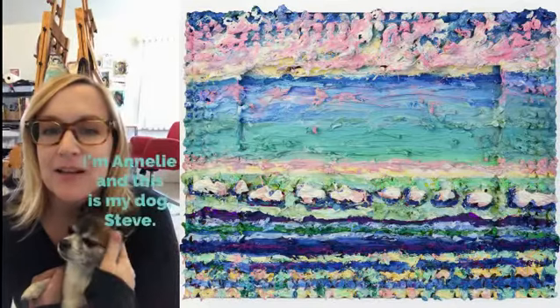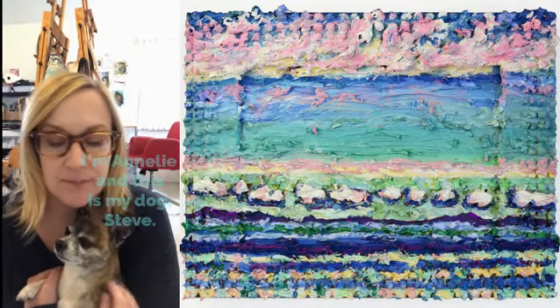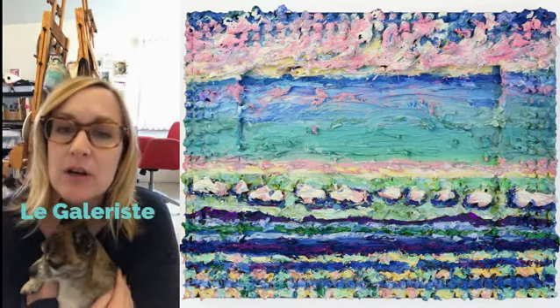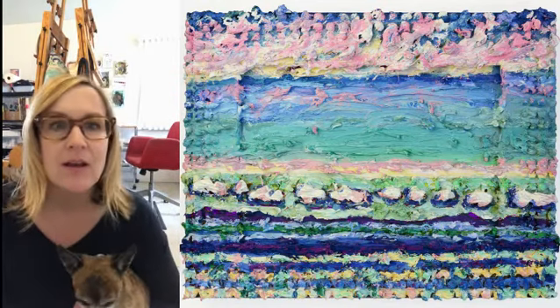Hello, my name is Annalie and I just wanted to show you some of my paintings on products. I have worked with La Gallerista in Montreal and they have printed some of my paintings onto apparel.